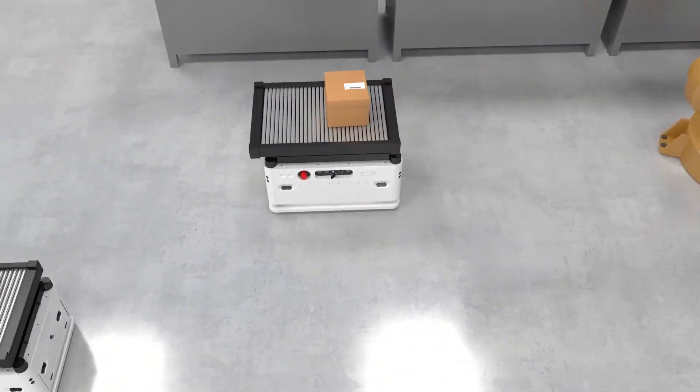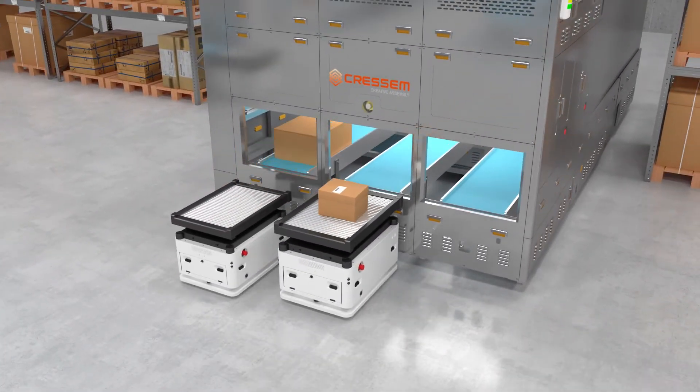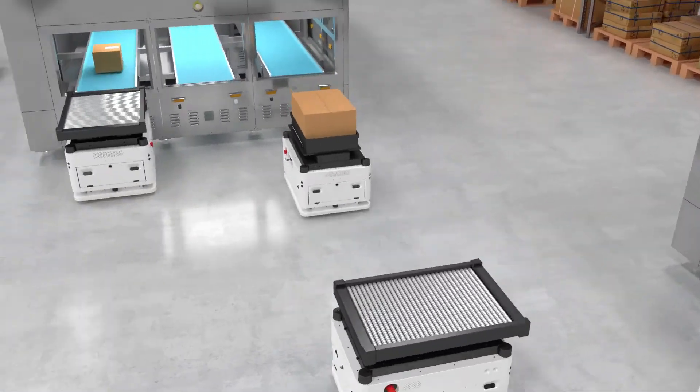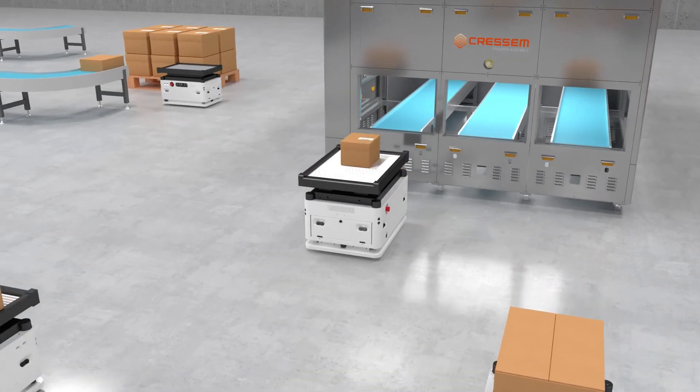The Go-Kart 250 with a conveyor module feeds materials into the factory equipment conveyor feeder. The Go-Kart 180 with a lifting module receives inspected material at the end of the inspection process.